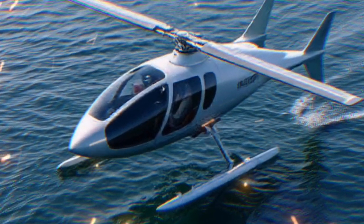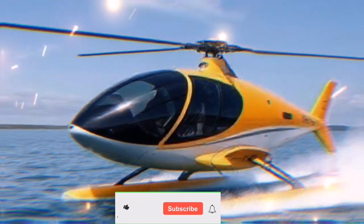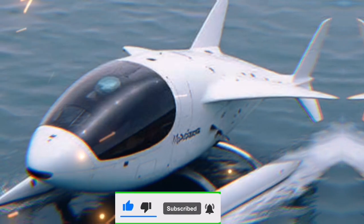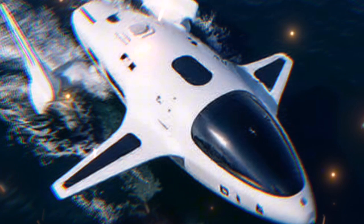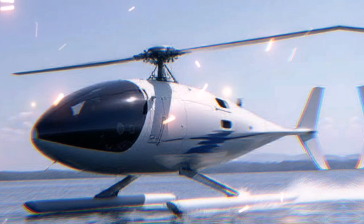Welcome back to our channel. Today, we have an exciting topic that merges the worlds of aviation and maritime travel — introducing the Airfish 8, a revolutionary hybrid vehicle that can travel on water and fly above it. This innovative craft is not just a feat of engineering; it represents the future of transportation. Buckle up as we dive deep into what makes the Airfish 8 so special.